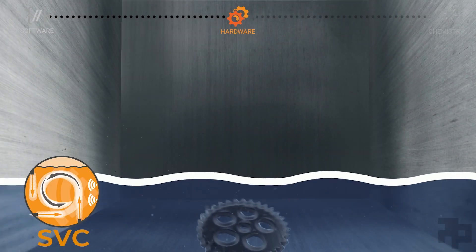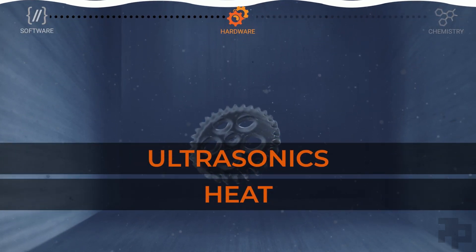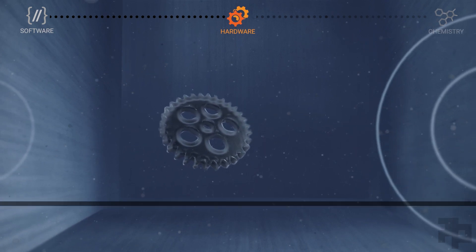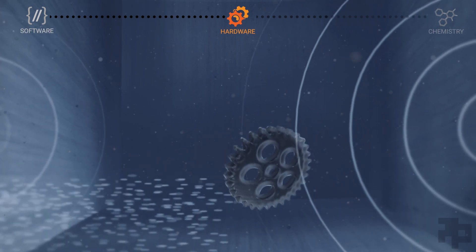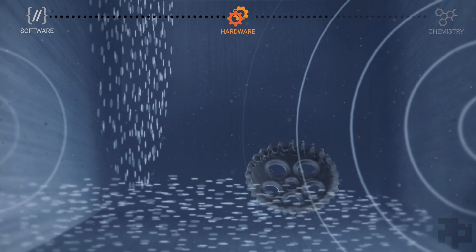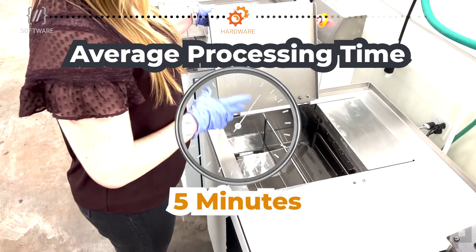The DEMI's proprietary SVC technology intelligently combines ultrasonics, heat, and fluid flow for unparalleled results. Designed with innovative Vortex Flow technology to ensure even distribution of mechanical energy, the system optimizes ultrasonic output by managing variable ultrasonic power throughout the cycle.